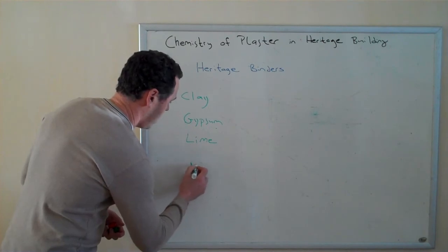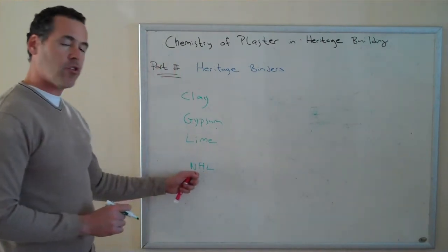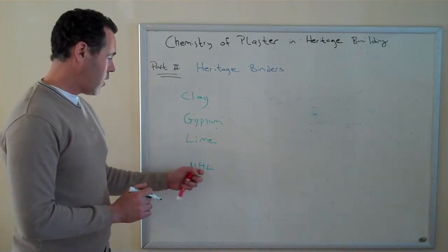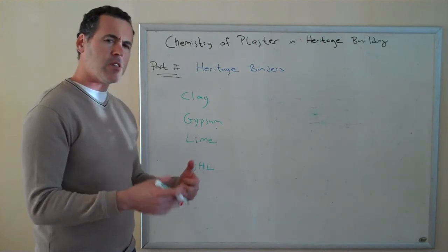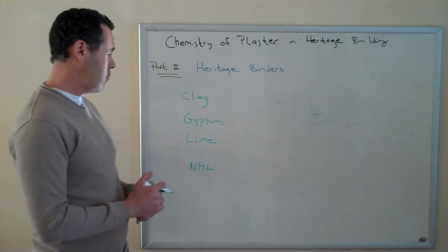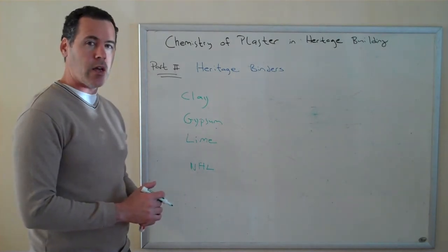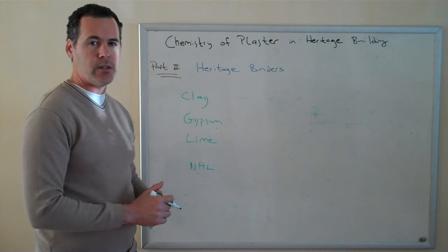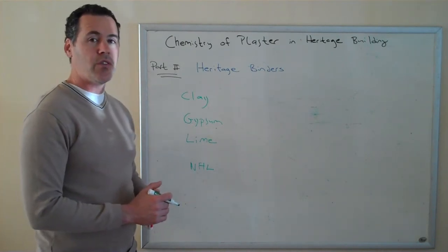Then we have NHL, which stands for natural hydraulic lime. Natural hydraulic lime is made from a limestone that has a very specific contamination or infiltration of what they call amorphous silica. The property this gives to natural hydraulic lime is a slow cementitious reaction that actually allows it to set underwater.